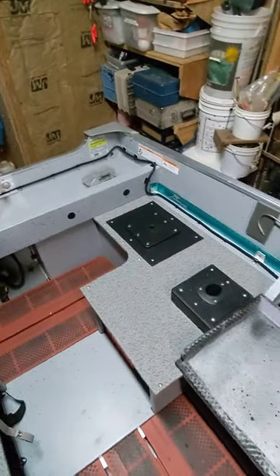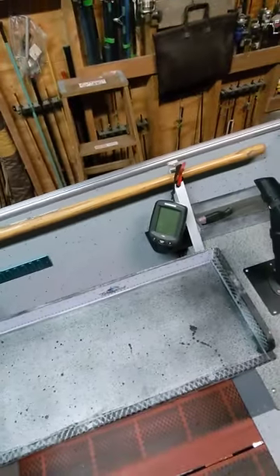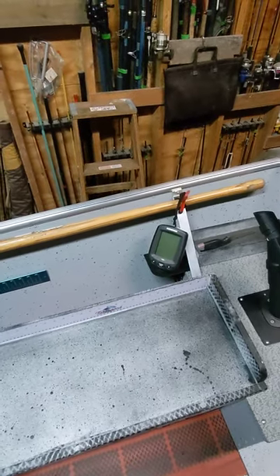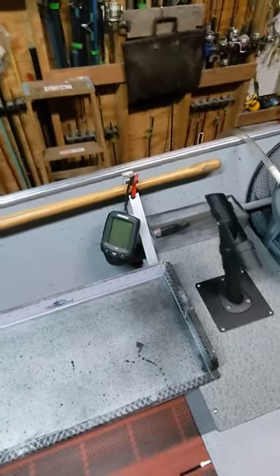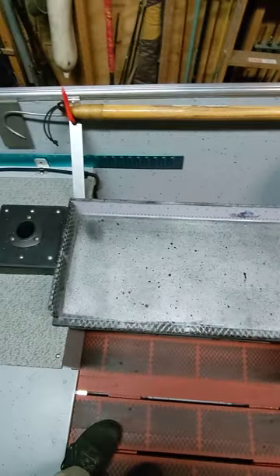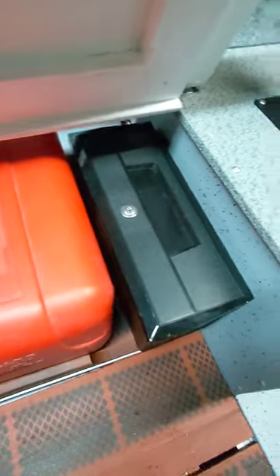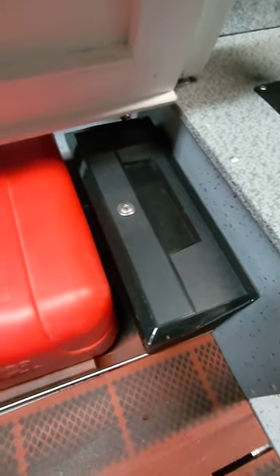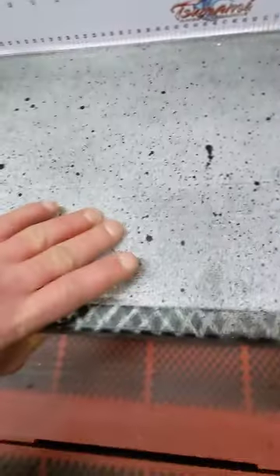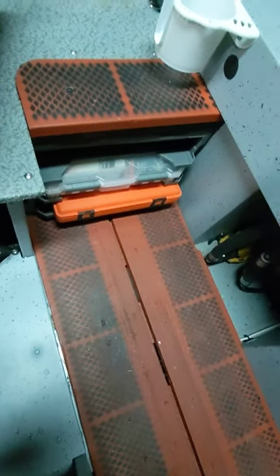Another seat mount and some more rod holders. A Humminbird 143 just to tell the depth. Cutting board that also holds a six-gallon gas tank underneath it and a glove box. Some more storage to hold more tackle and whatever safety equipment I need.